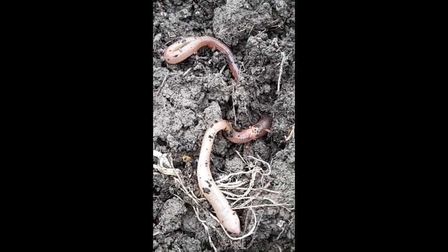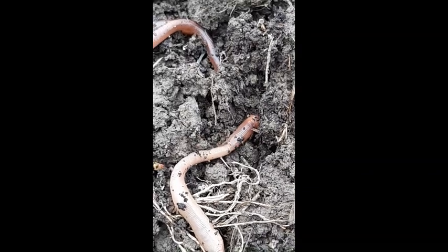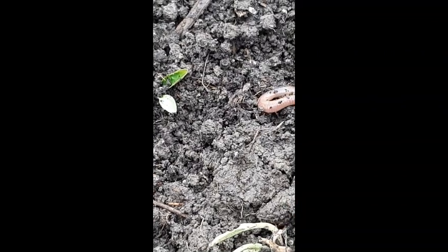They like to be dark, so you can see right away they start burrowing down into the soil looking for a dark spot. Now I want to handle these guys very gently. These are living creatures and I don't want to harm them or disturb them, so I'll put them right back when we're done.